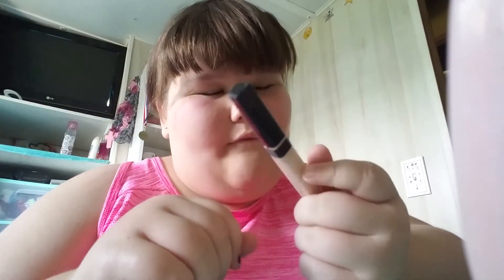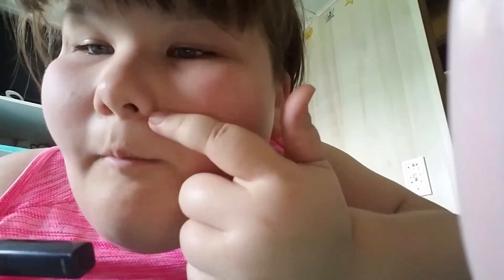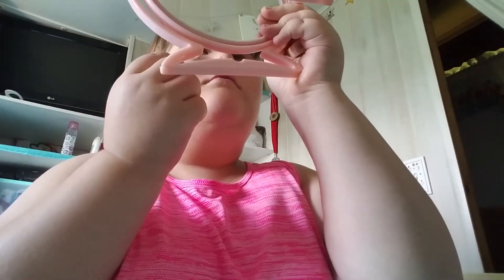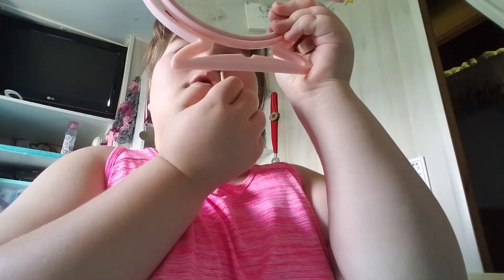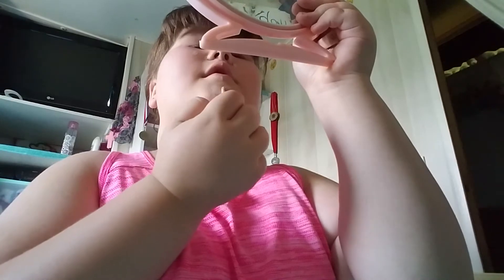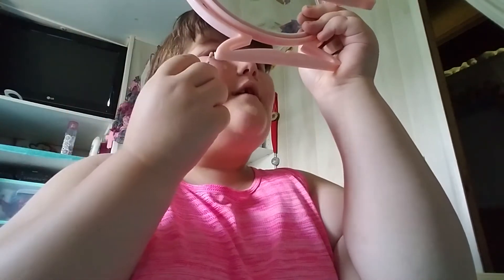The first thing I'm gonna do is get out my Maybelline Fit Me concealer. I have a lot of redness right here, so that's why I use it.